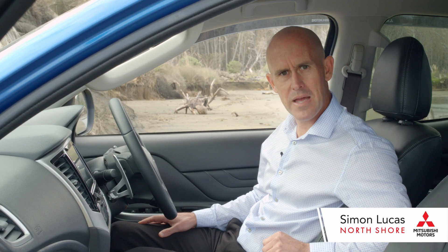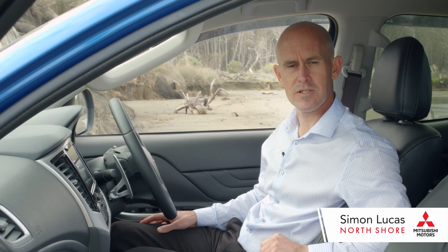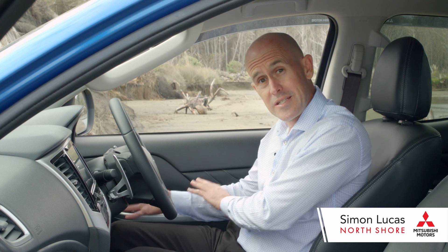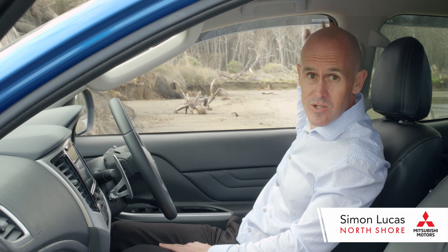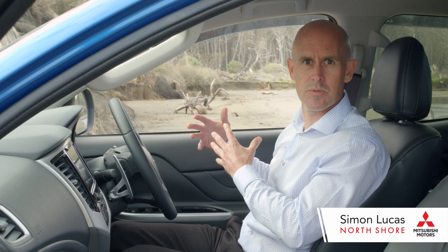We've made it into your new Trident, so let's go through a couple of the safety features. You're going to get airbags in the front of the vehicle and you're also going to get one down here by the driver's knees. You also get curtain airbags — they run right through the side, so if you get into a side impact they will disperse to protect the passengers.